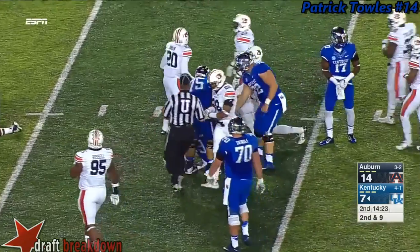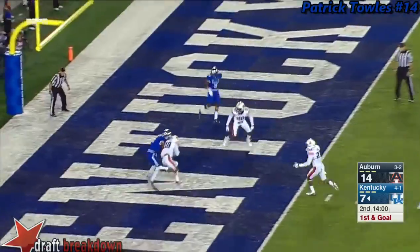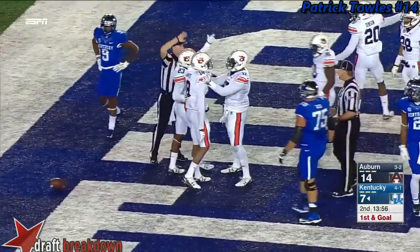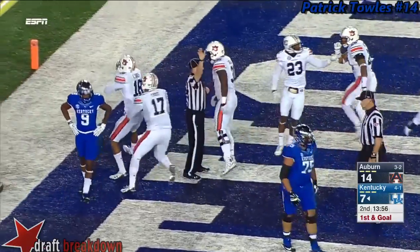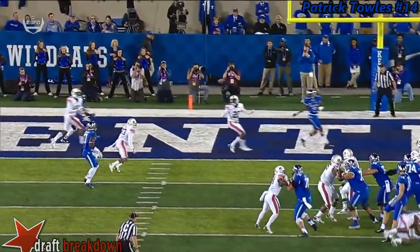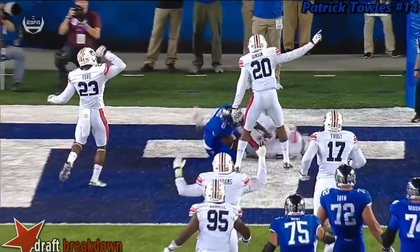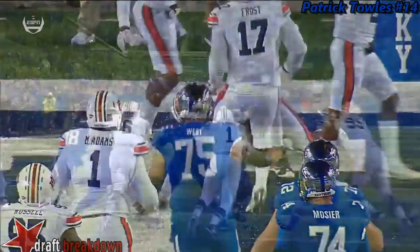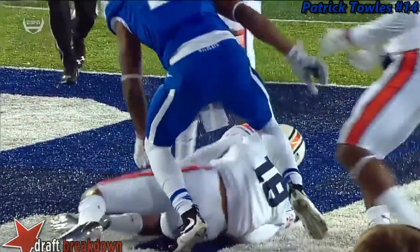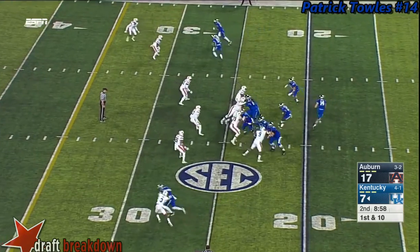They fake it to Williams the tailback — Toles throws and it is intercepted! Carlton Davis — what a play on the ball. He gets pressure from the outside and throws it behind him, but what a play by the true freshman Carlton Davis. They told us he'd be a great player at Auburn — not just a good one — and this was a tremendous play to save points. His second career interception.